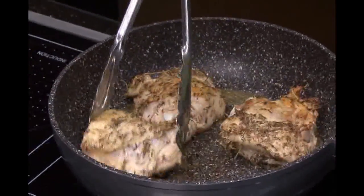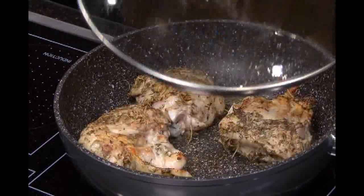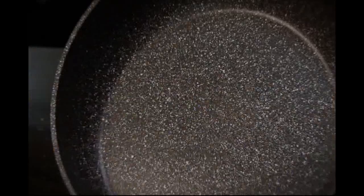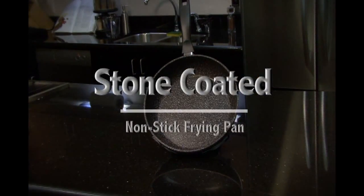Imagine cooking with the full flavor of natural hot stone, right in the comfort of your home. How would you like to cook with zero fats or oil, yet still have that delicious gourmet taste in your food? Now you can, with a stone coated non-stick frying pan.